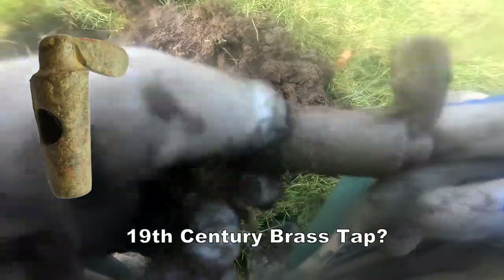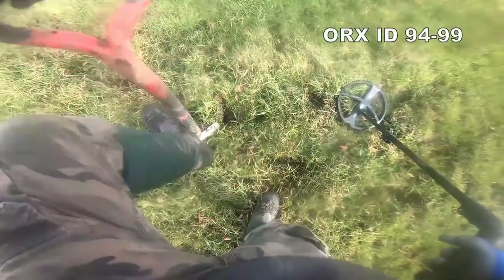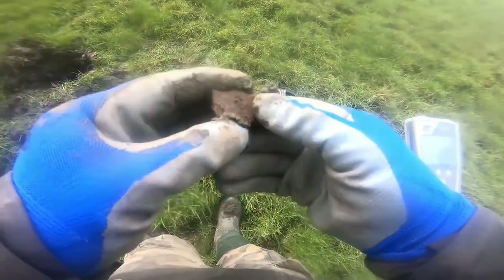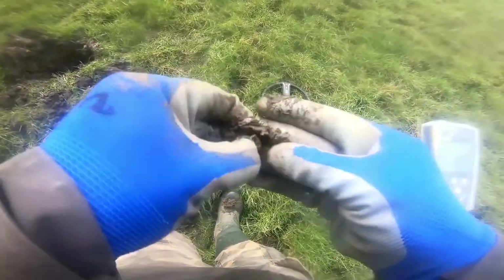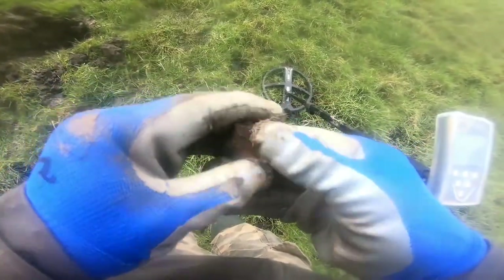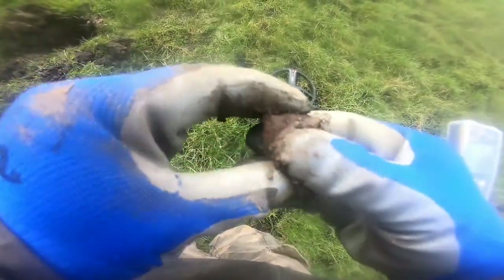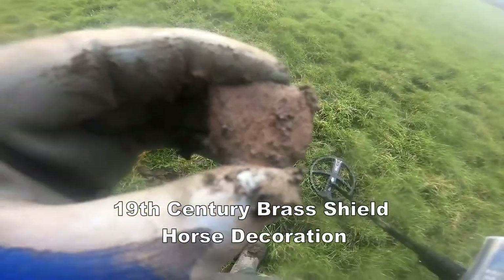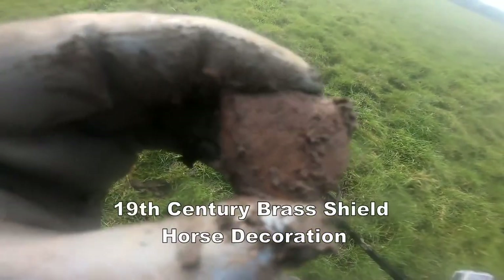Brass bucket. That's some sort of mount — horse mount. Small one in a shield. You can see that — that's what that is. Small horse mount, like some sort of horse decoration, small thing.